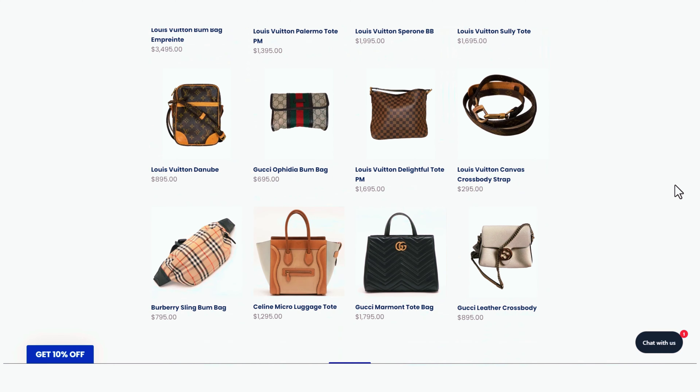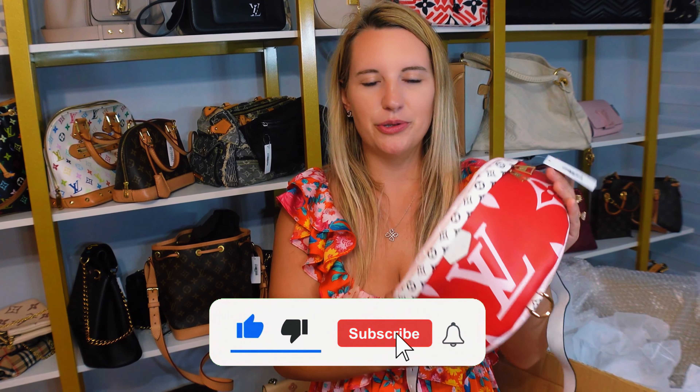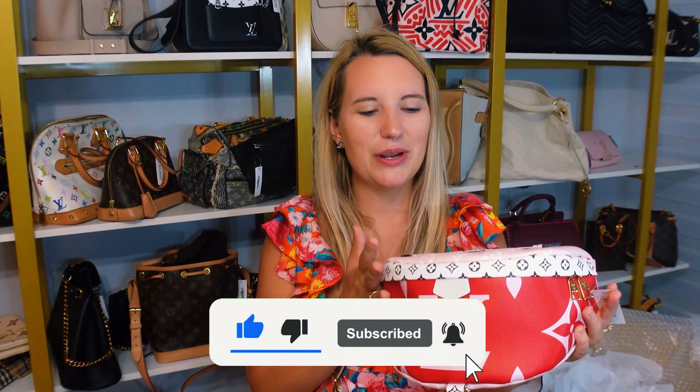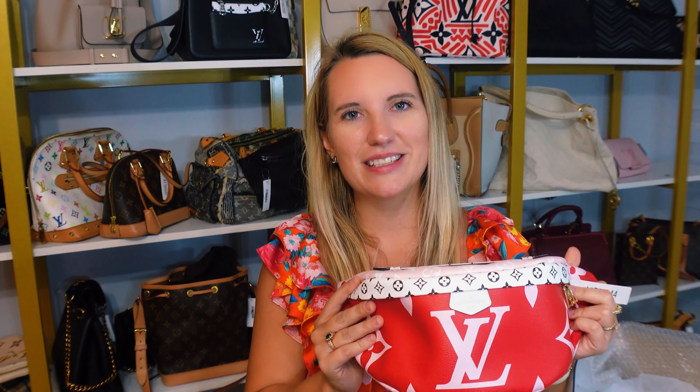That's all we've got for you tonight. I hope you enjoyed us unboxing all of these amazing bags. You can find them all available on our website, redoluxury.com. Don't forget to like, subscribe, and comment below. Let me know what you think of this very rare limited edition Louis Vuitton bum bag that was discontinued — do you like the color combination? Do you love the bum bag in general? Do you think it will be trendy for a long time? Let me know in the comments.